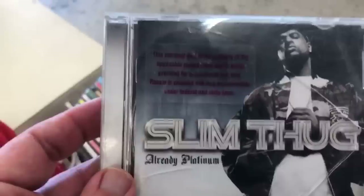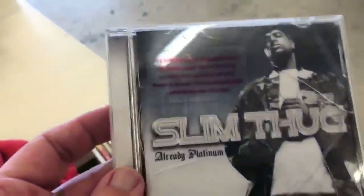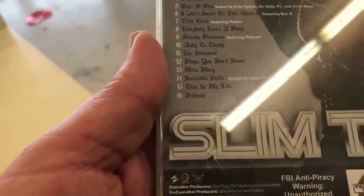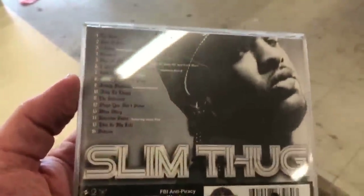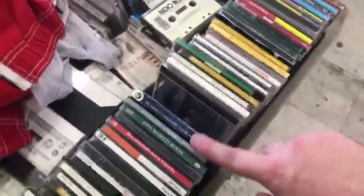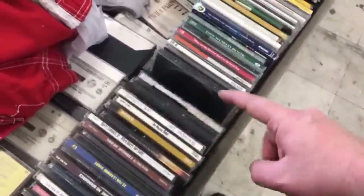Slim Thug — already platinum. Is this local? You know, there's always those guys handing out their CDs on the street. And I'm just like, dude, put it on YouTube. Why are you wasting money with CDs?